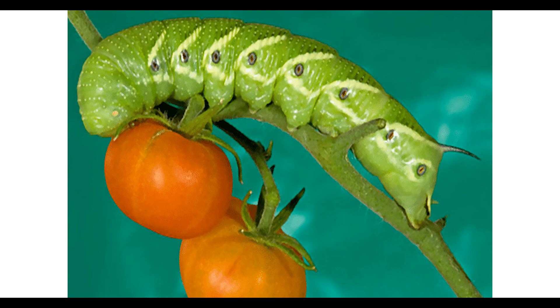Tomato hornworm. This large green caterpillar can quickly defoliate tomato plants. Handpick them from plants, and if you find eggs, squash them to prevent future infestations.